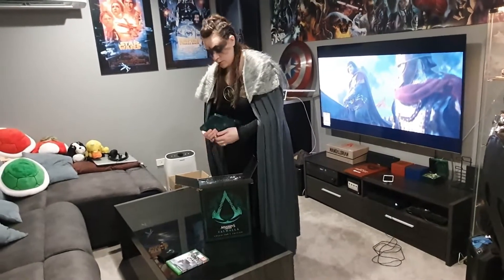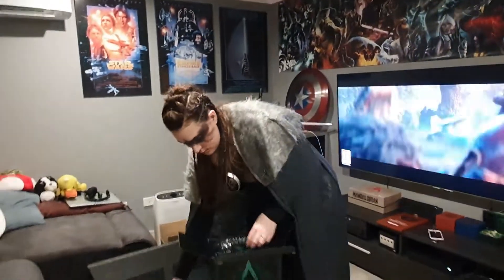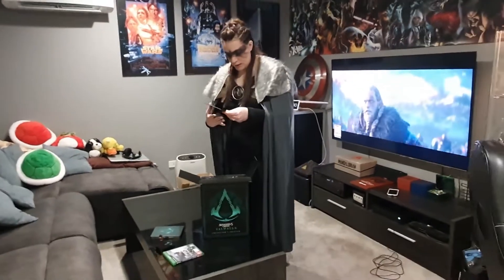Oh yeah, the steelbook cover! It's got Odin and this bird on the back. That's cool. And we've got the soundtrack included.